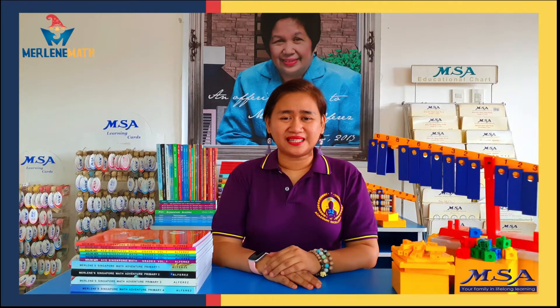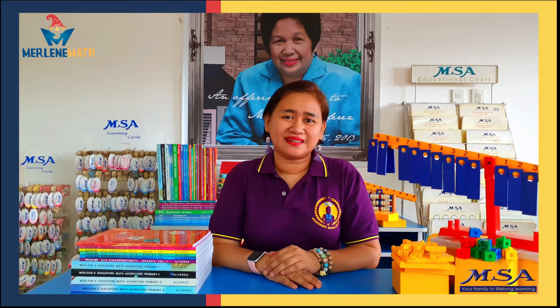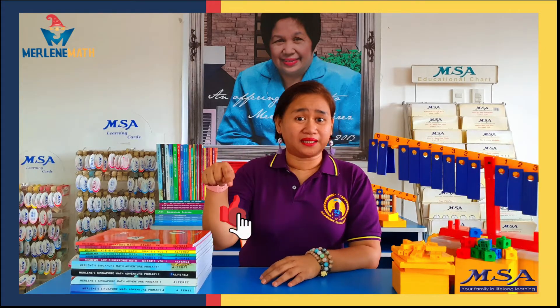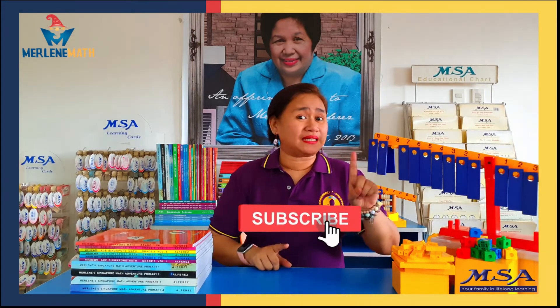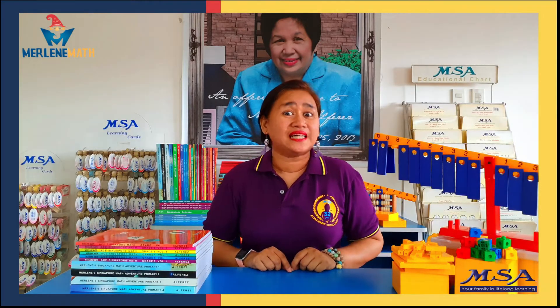Do you want to be a math whiz? Do you want to be an expert in solving math problems? If your answer is yes, come and join me. Let us learn and have fun with Merlin's Singapore Math Adventures here at MSA Institute's YouTube channel. So hit the like button, subscribe, and hit the notification bell for more learnings. Let's go!